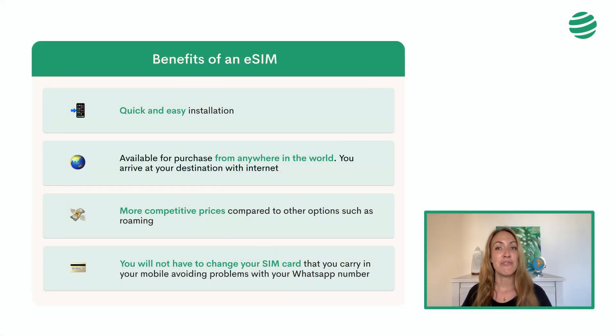eSIM cards allow us to have internet on our mobile phone when we travel to Austria without the need to remove our regular SIM card, as with conventional SIM cards. Some benefits are that installation is quick and easy using a QR code. It is available for purchase from anywhere in the world so you can arrive at your destination with internet already set up — to talk to your family, book an Uber, work abroad, etc. The prices are also more competitive compared to options such as roaming.